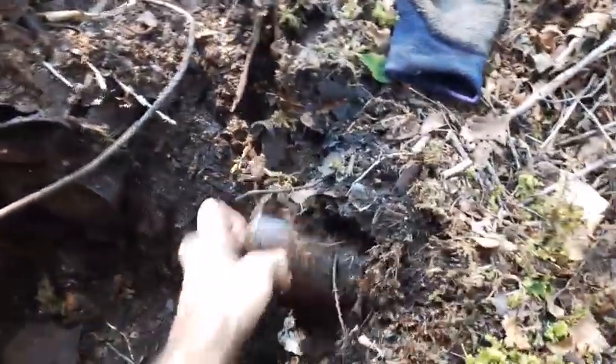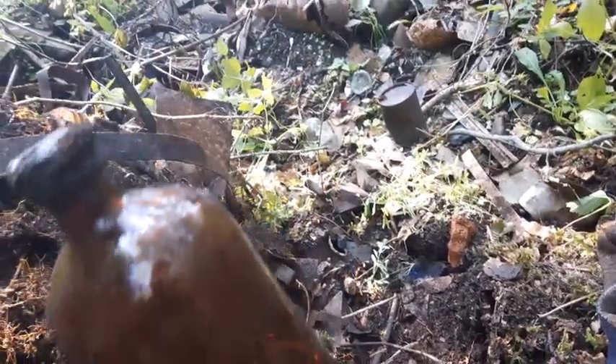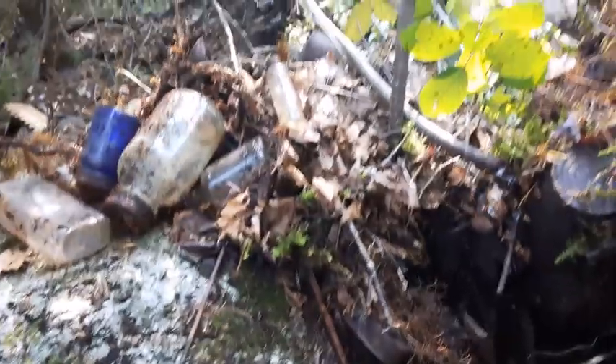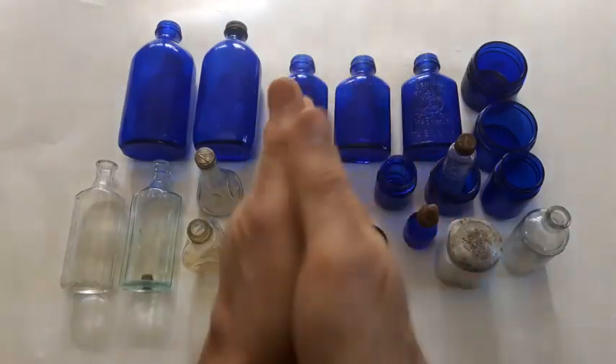What's this here — 1932 screw top, no embossing on it. Okay, later.